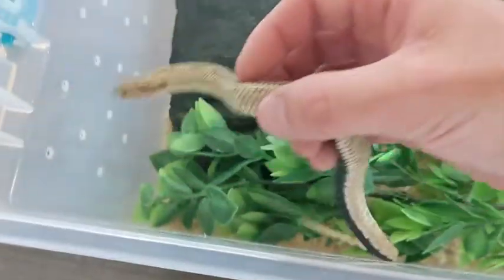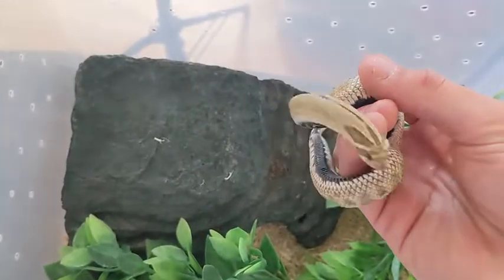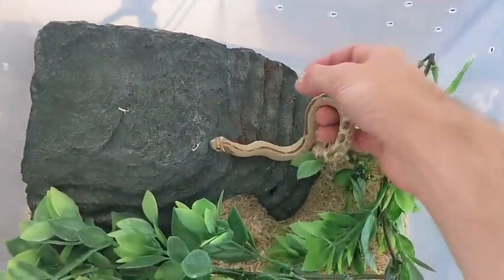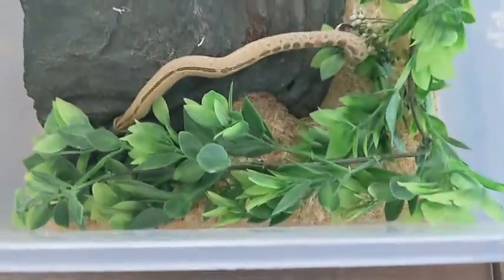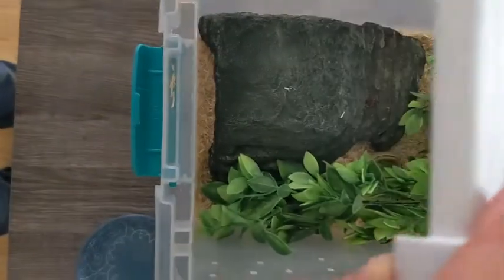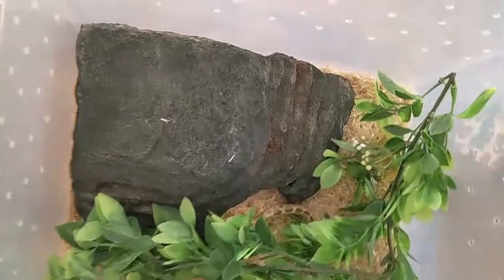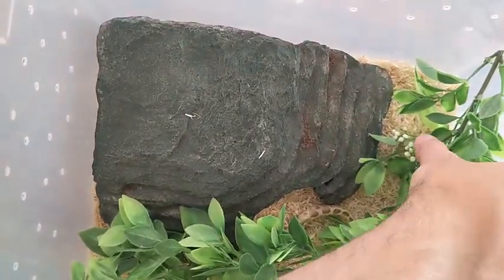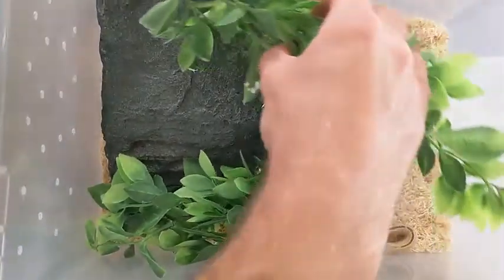Oh, come on buddy. Look at that black belly! All right, let's get you back in your heat. I almost forgot — our little guy needs a water bowl. Can't let him have no water.